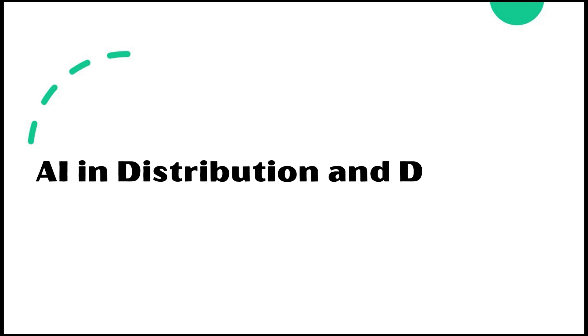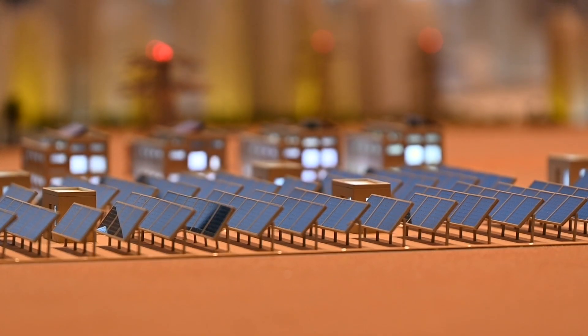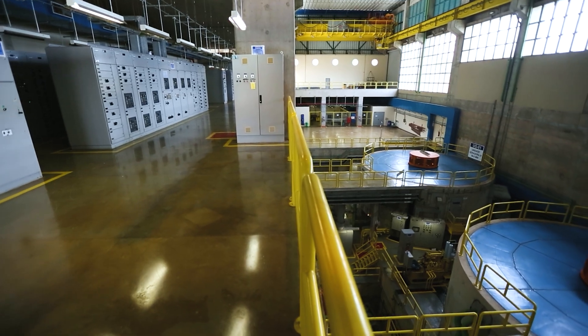AI in optimizing energy distribution and demand forecasting. With AI-powered virtual power plants, operators can forecast and optimize energy use.